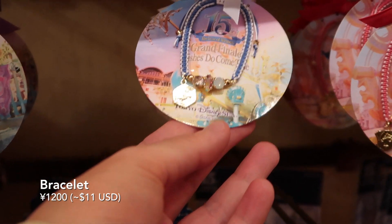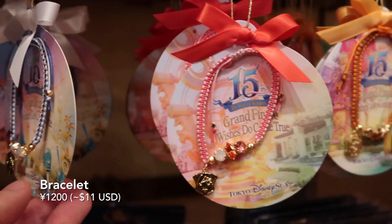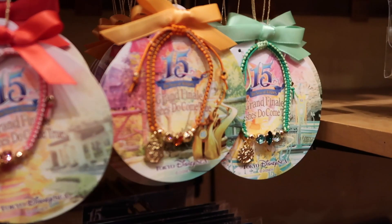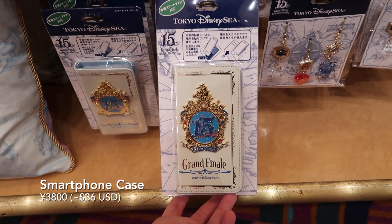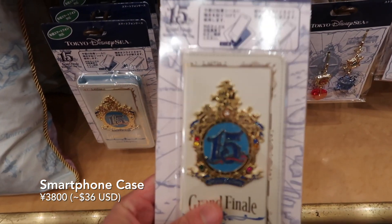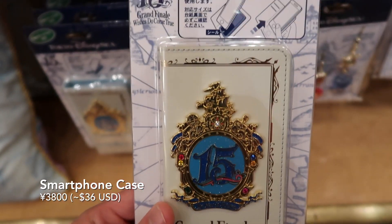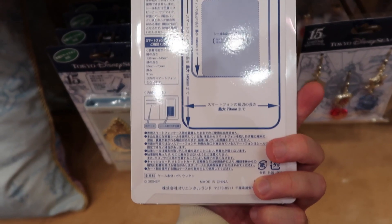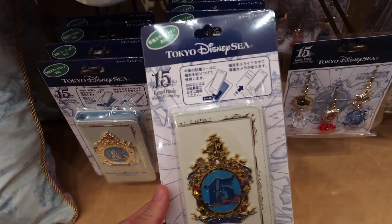And over here we have some different colored bracelets with all the different characters — Mickey, Minnie, Pluto, Goofy, Donald, Daisy, and Chip and Dale. And we have this smartphone case that fits various sizes of smartphones, so it's not just for iPhones, it's also Android as well. Stick it on this little sticky pad and as long as it fits the dimensions, you're good.